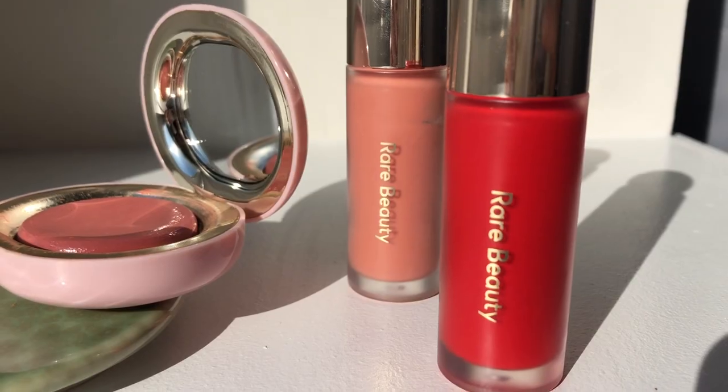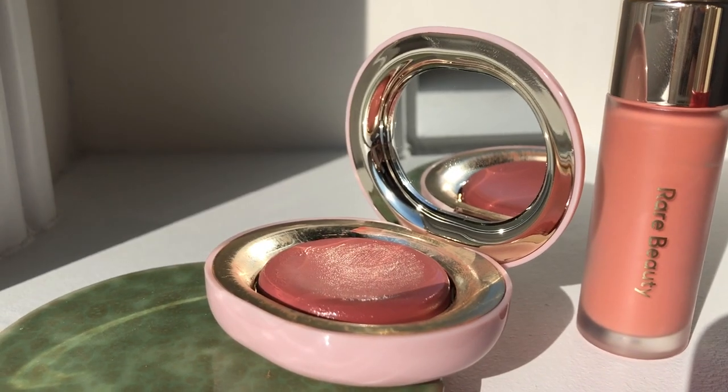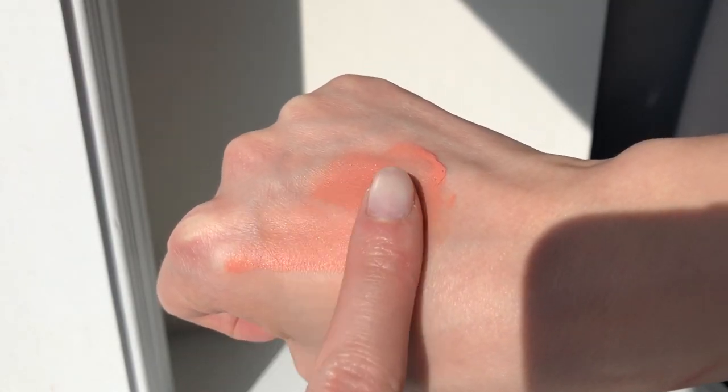Welcome back to a new video. Today I'll be reviewing the three different Rare Beauty blush formulas. For each one I'll be showing you how it applies on my cheeks, how it feels, and how well it wears throughout the day. I'm going to do this over three days so I can apply each one and really see how it wears for that entire day. A bit of background: Rare Beauty is Selena Gomez's makeup line that launched last September.